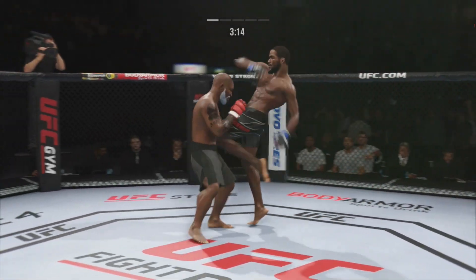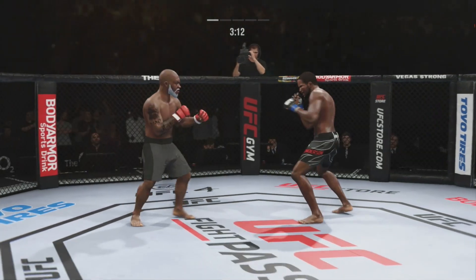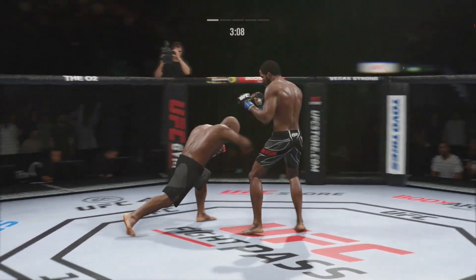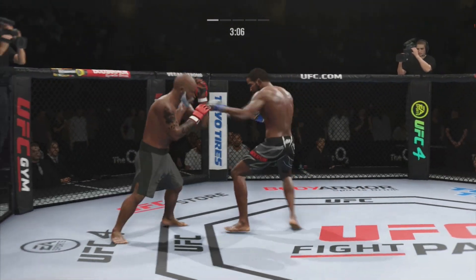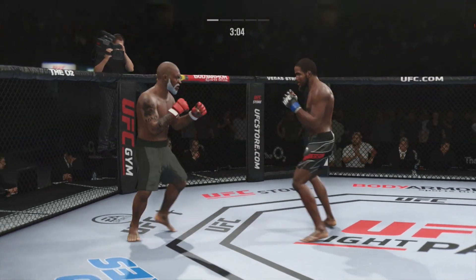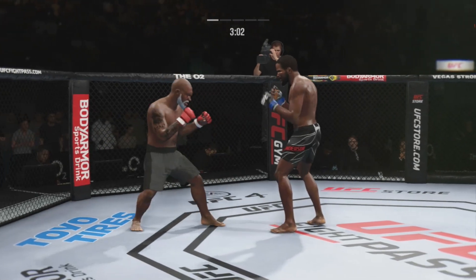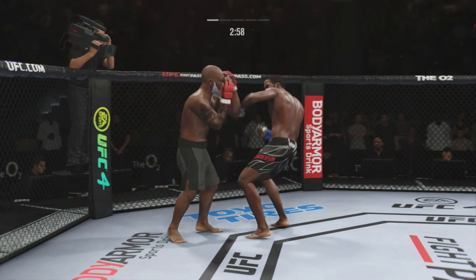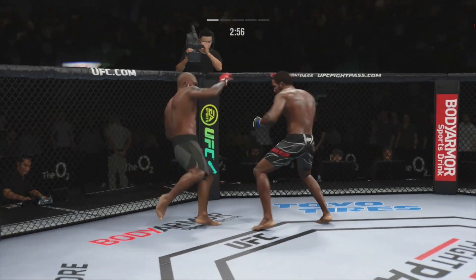Beautiful body kick. Outstanding placement as he lands the knee to the body. Again, the taller fighter making noise with a knee strike there. Left hook to the head — it's clocked. Look at him chopping the wood with those legs. We cross the midpoint in round one.